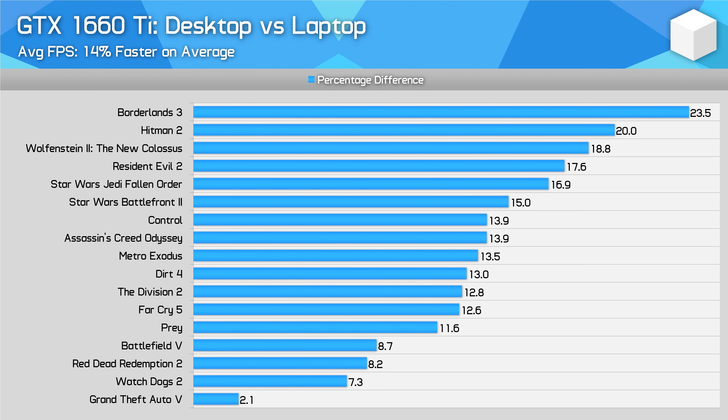Now for performance breakdowns illustrating the difference between desktop and laptop GPUs across a range of games. With the GTX 1660 Ti, the desktop variant is 14% faster on average in average frame rates. In some titles like GTA 5 that margin is just low single digits, while in others like Hitman 2 and Borderlands 3 the difference is more like 20%. On average, the laptop GTX 1660 Ti isn't quite at the level of the desktop card.